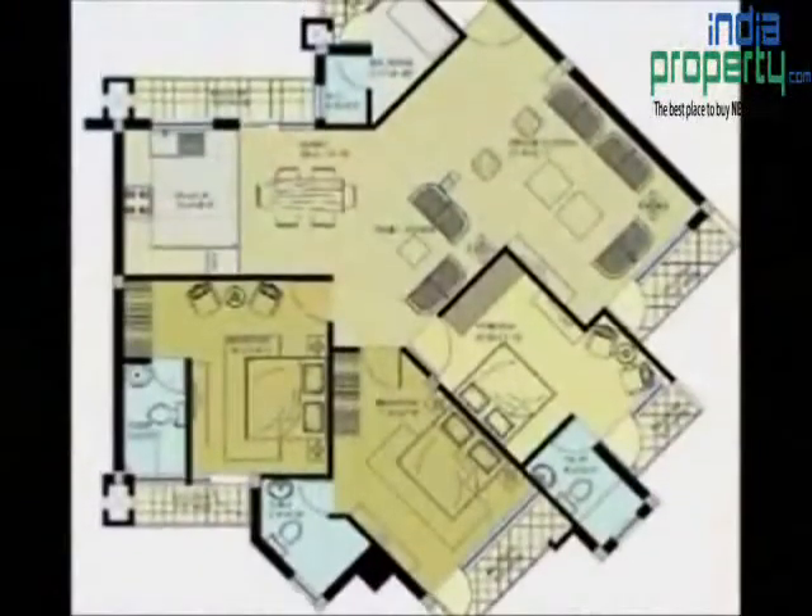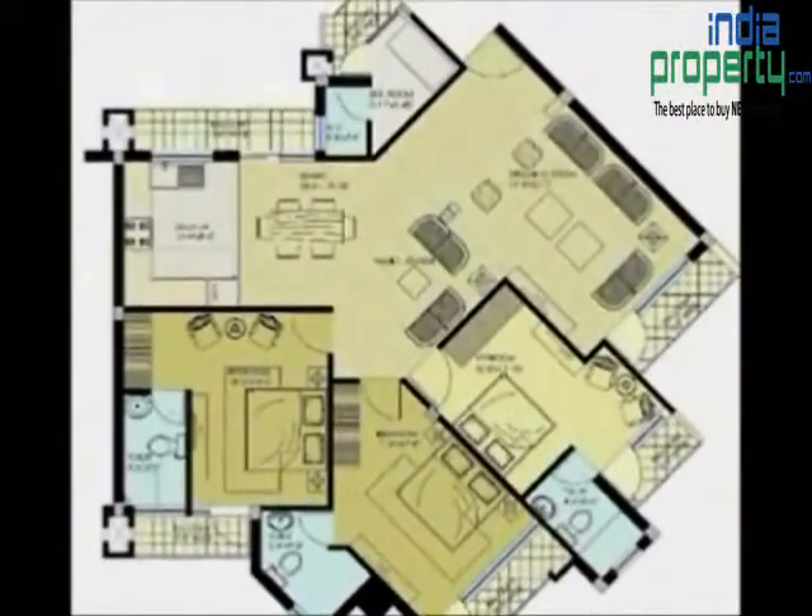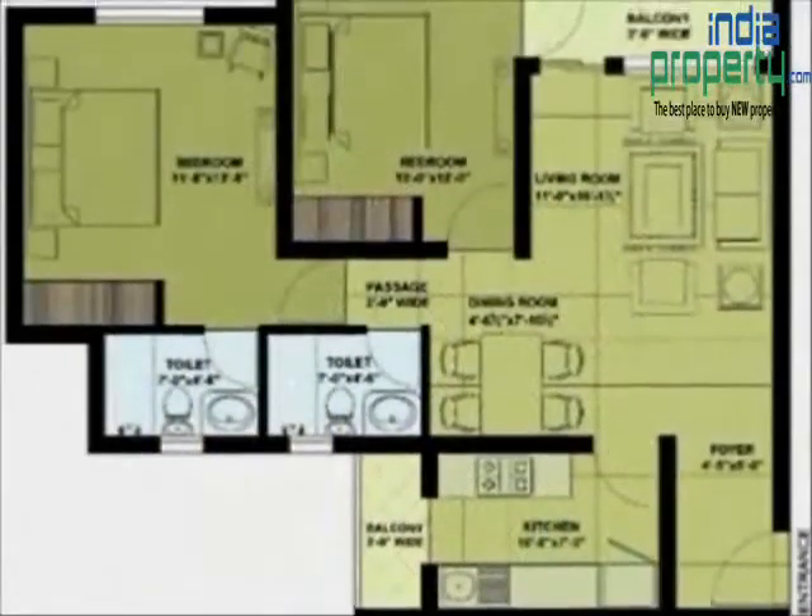Shivali Greens offers 5 types of blocks. Block A: G plus 6, 2 BHK with drawing and dining with attached bathrooms, spacious balconies, and a super area of 1,110 square feet.